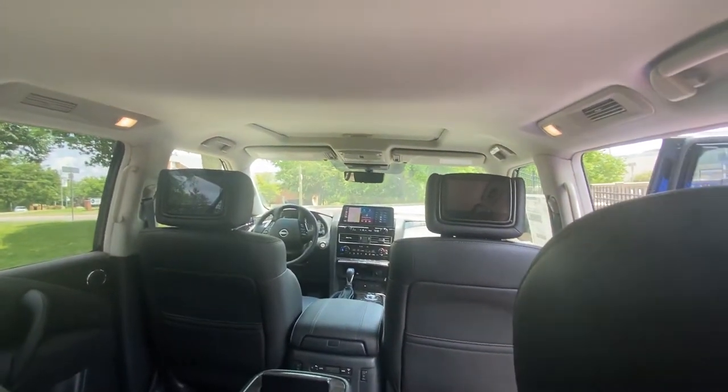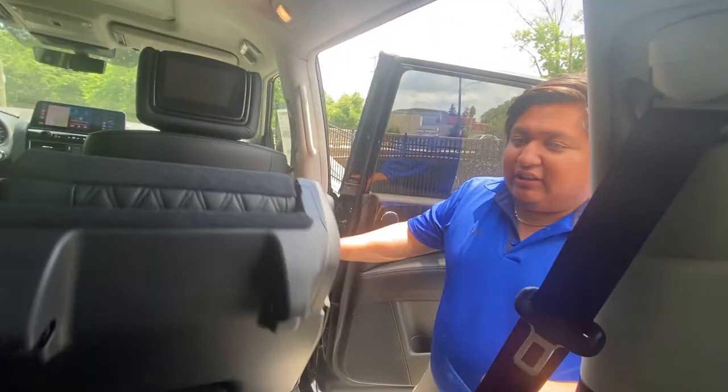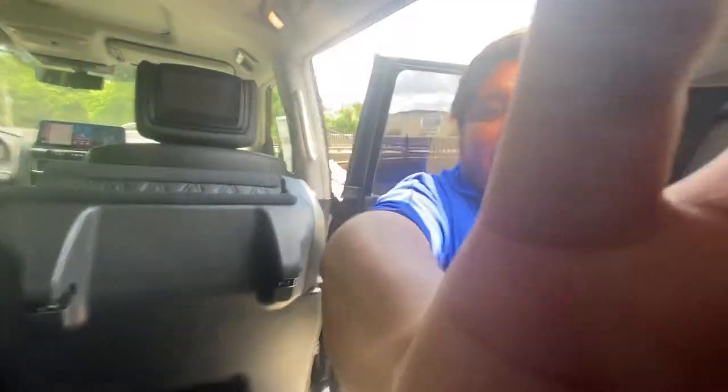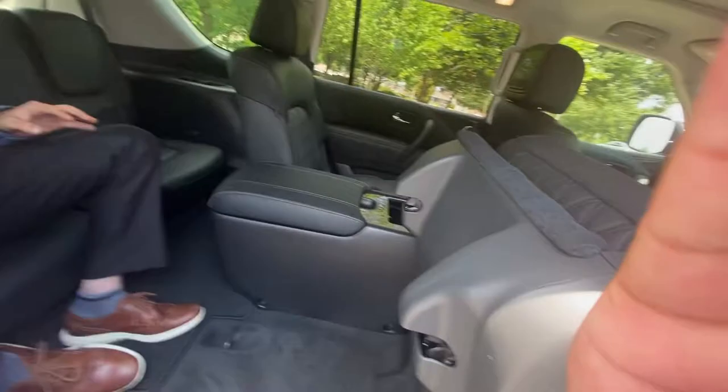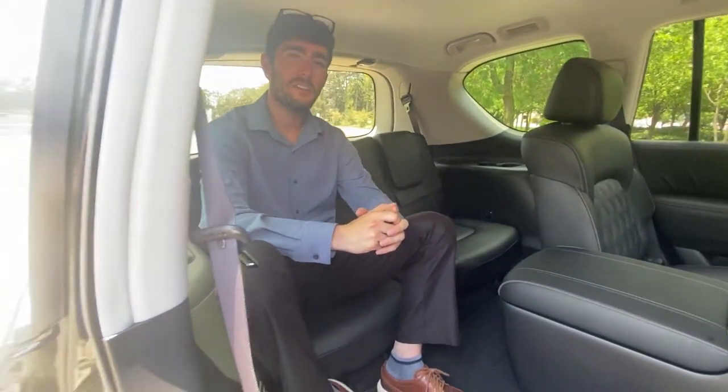Very convenient, and that is only available in the Platinum Edition. Just so you can see — look how comfortable Brady is back there. Superb, one could even say.